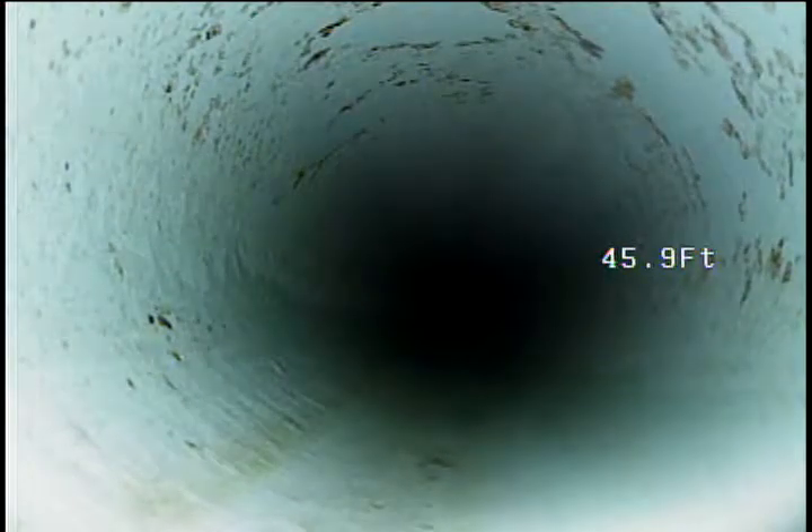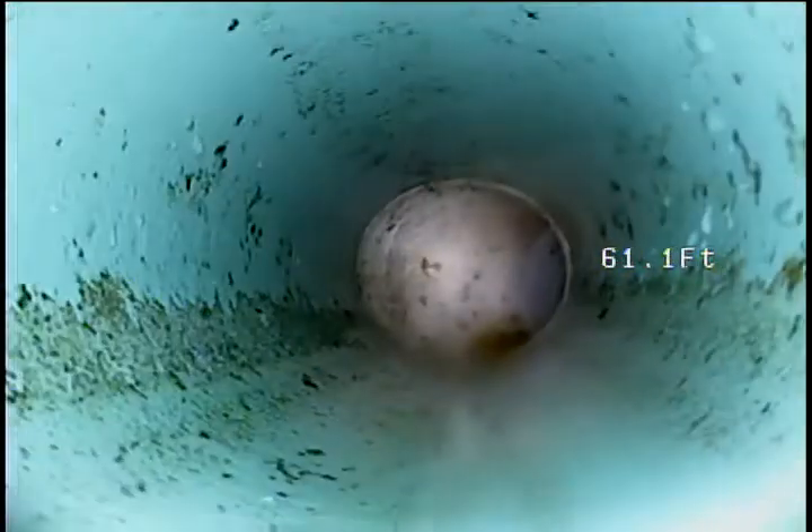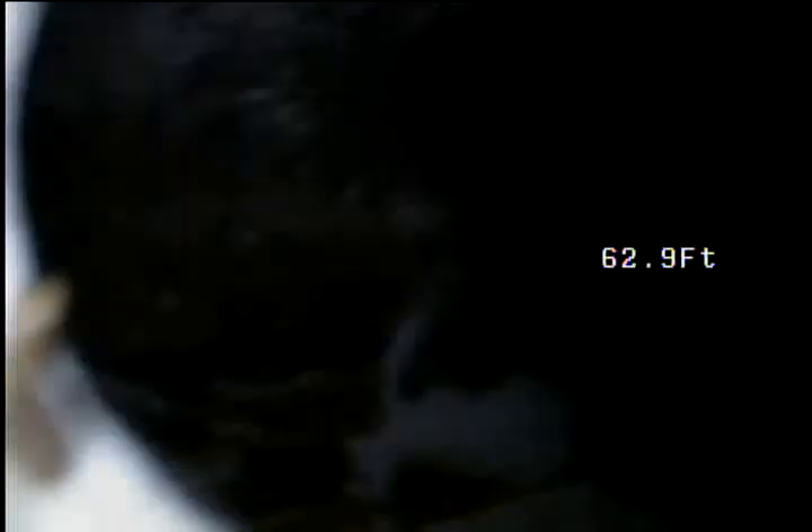We're dropping down now. Still a good looking pipe. Still no water pooling. No bellies in the pipe. And it looks like that is the main sewer there — yes it is, right at 63 feet.